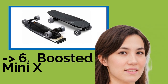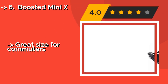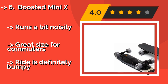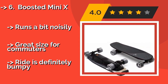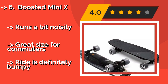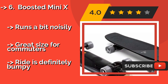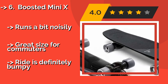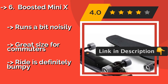The list starts from the Boosted Mini X. As long as you know you can plug it in at your destination, the fast charging time of the Boosted Mini X — approximately $999 — can effectively double its potential reach. Its deck is made of poplar encased in fiberglass for a durable and flexible end product. Runs a bit noisily, great size for commuters, but the ride is definitely bumpy.